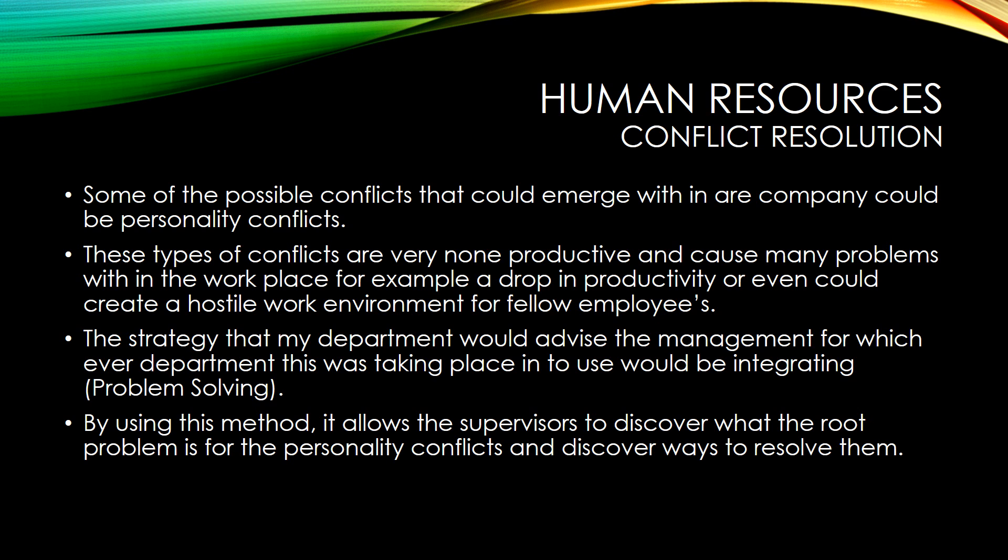The strategy that our department would advise the management in whichever department this was taking place in to use.